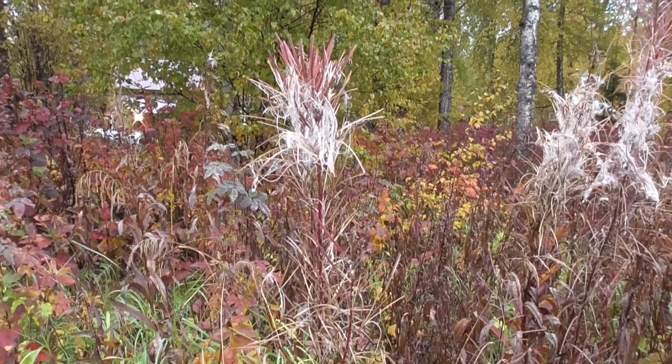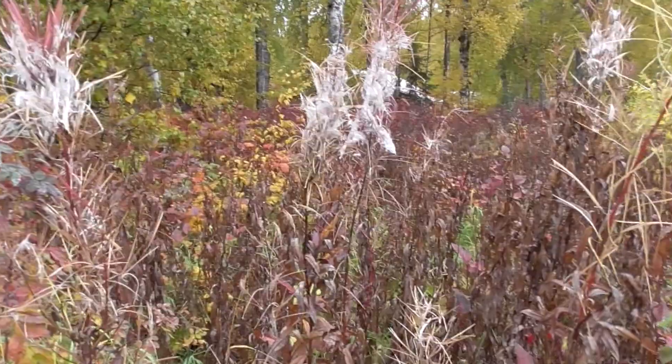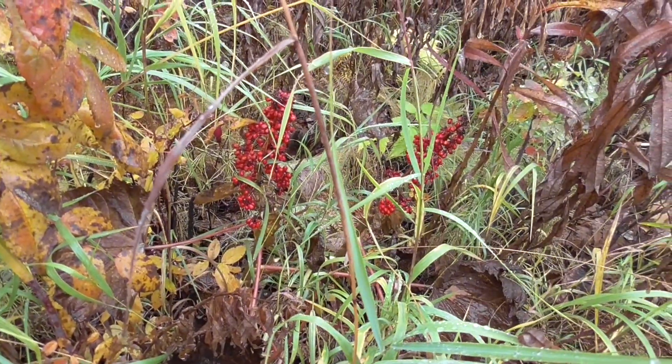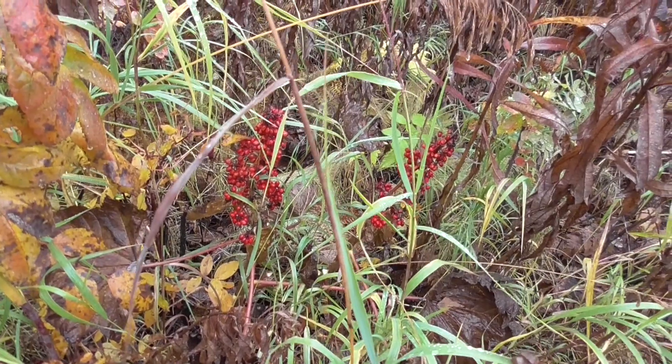I think these were fireweed — they turned bright pink. Or were those the fireweed? I don't know.